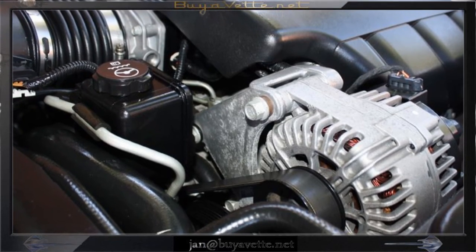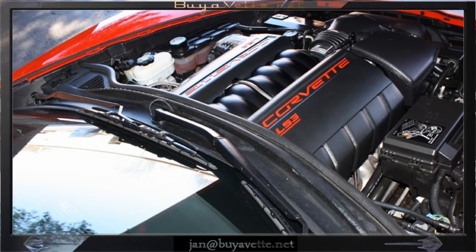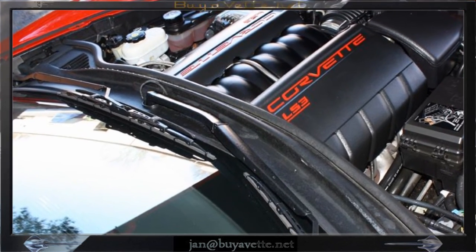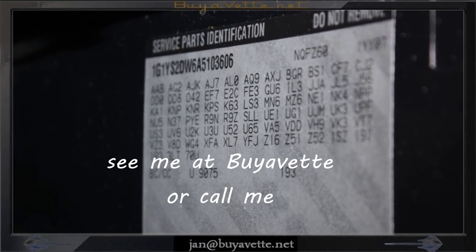The engine compartment is clean. All factory options are original. It has the LS3 motor, of course, with proper identification markings.